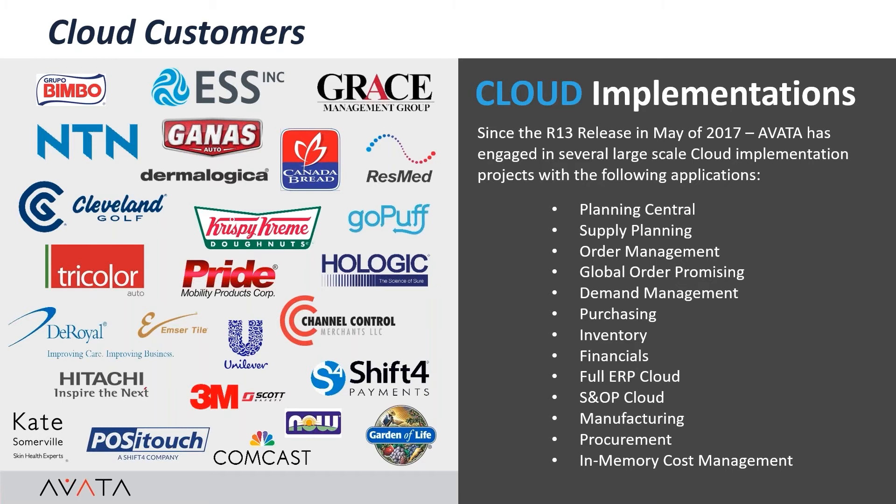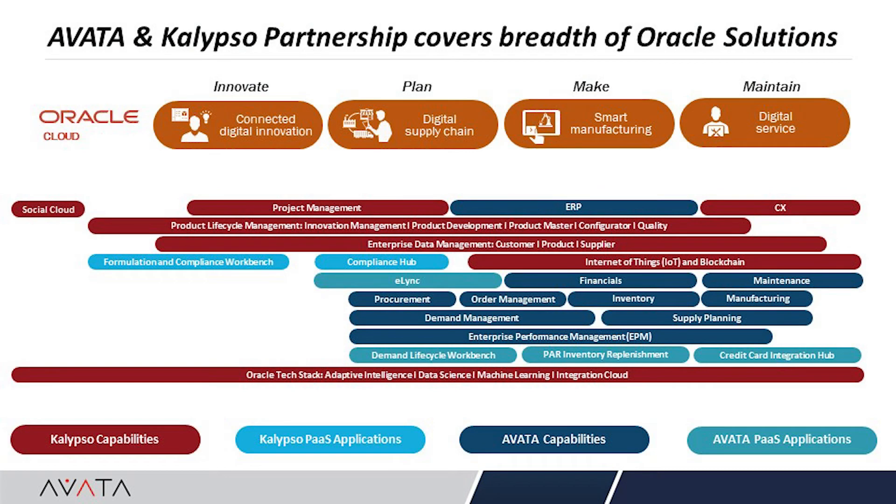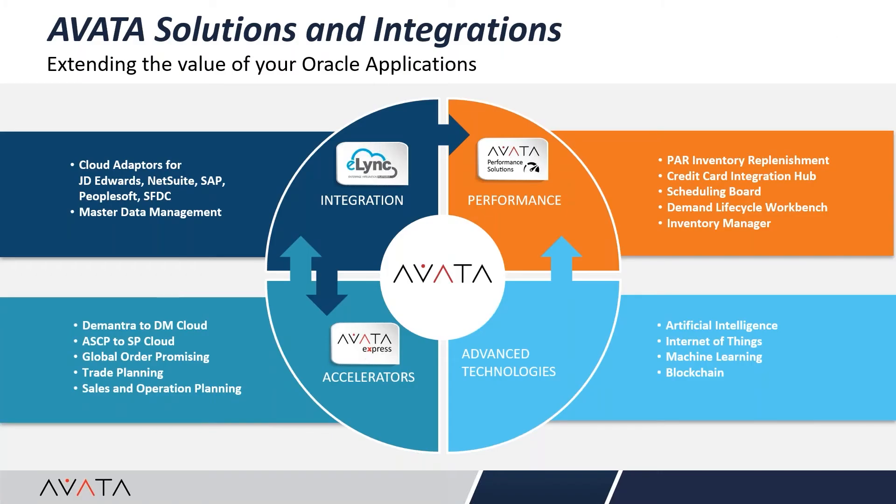Our typical clients range from small and medium-sized businesses to large global enterprise accounts across all industries. They partner with Avada to improve business processes in supply chain, business process automation, or integrating multiple systems. We help implement the full suite of Oracle applications while providing business process automation, roadmapping, and management consulting. Avada recently formed a strategic partnership with Calypso, combining our expertise in supply chain and ERP with Calypso's expertise in PLM and emerging technologies. Our e-link integration platform integrates legacy data between client data silos, third-party applications, or legacy ERP systems like JD Edwards, NetSuite, or SAP and Oracle Cloud Infrastructure.